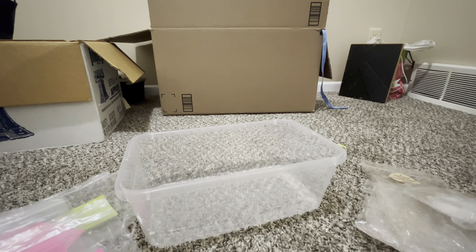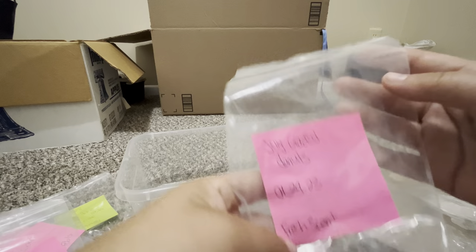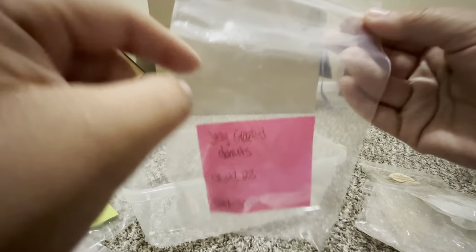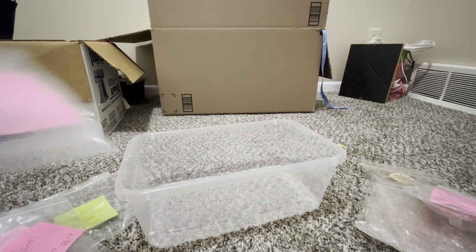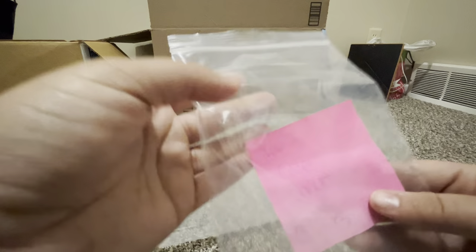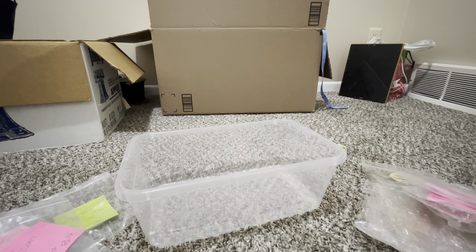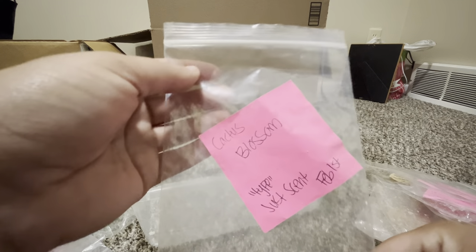From my shop — Jelly Glazed Donuts in the soy formula: wonderful, smelled just like jelly donuts. Also Apple Cider Donut — I love apple cider donut and want it in everything. Just a bunch of paw print shaped melts from my shop, all wonderful.